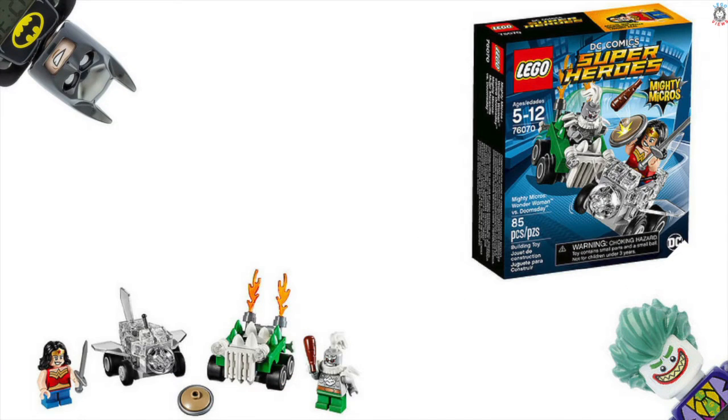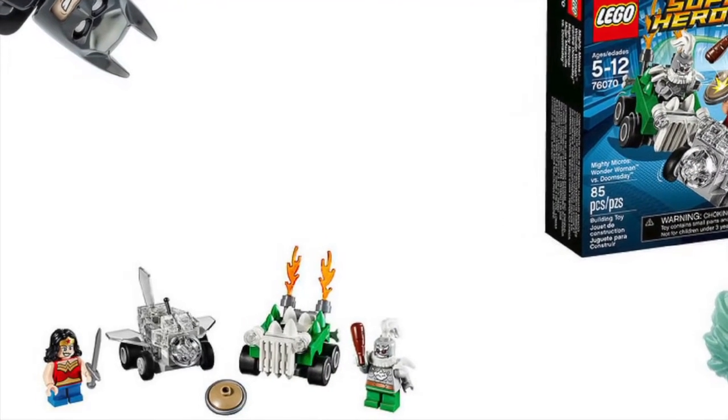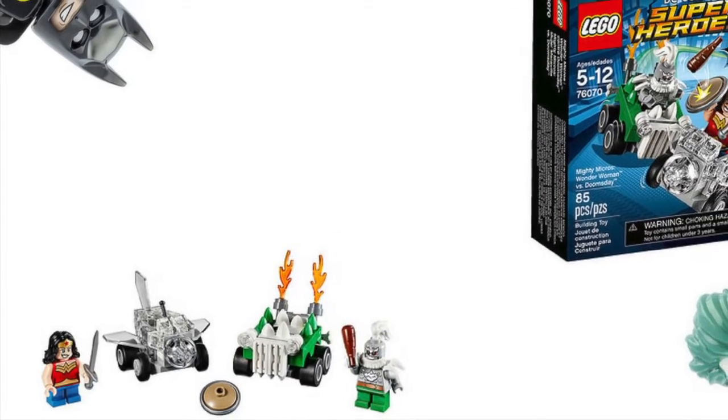Next we've got Wonder Woman versus Doomsday, set number 76070. I'm not too keen on this one, but I do like Doomsday's car — that looks really really cool. The minifigures I'm just not really liking because the legs are just something I can't get over.